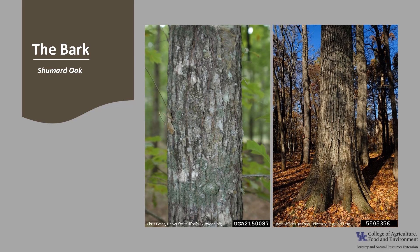The bark is gray-brown, and as the tree grows, it develops dark, deep furrows with light gray, scaly ridgetops.